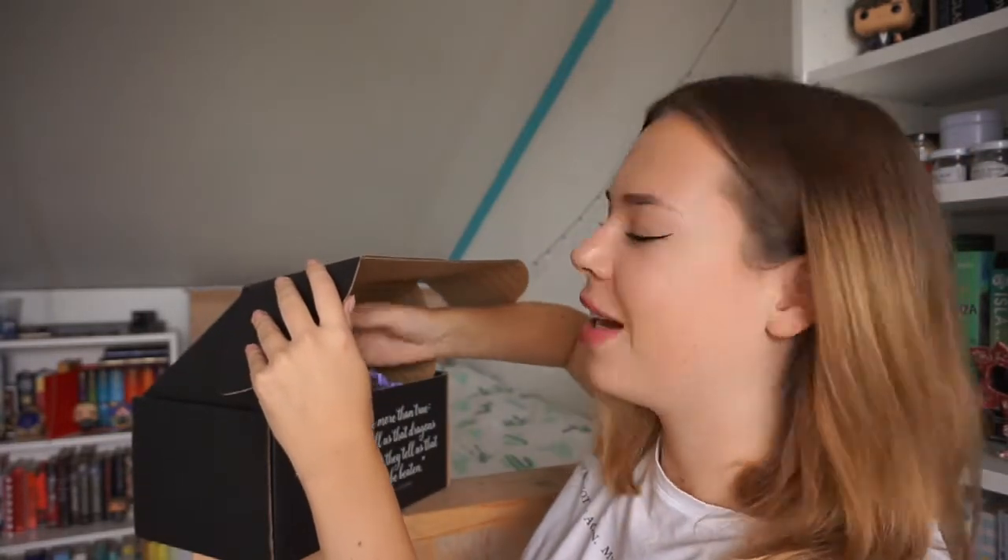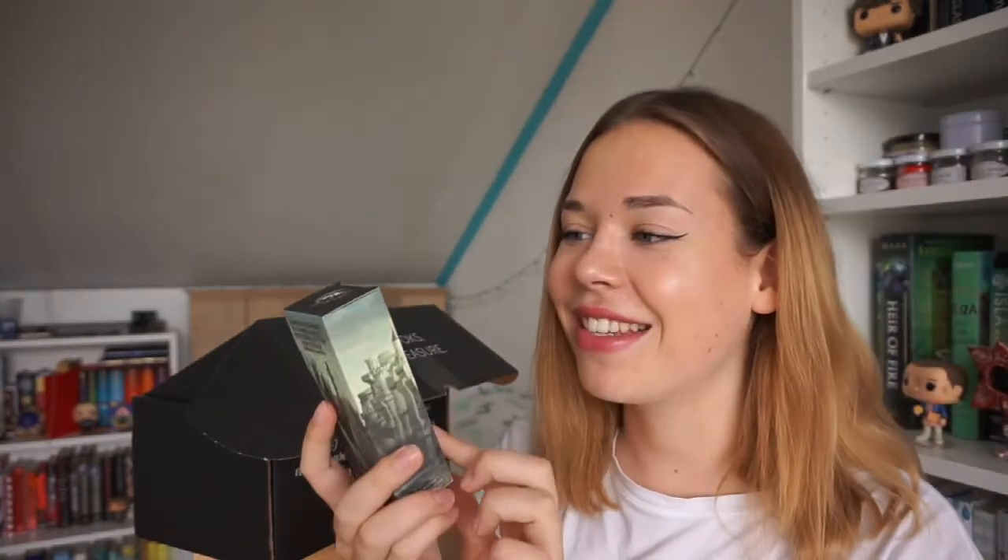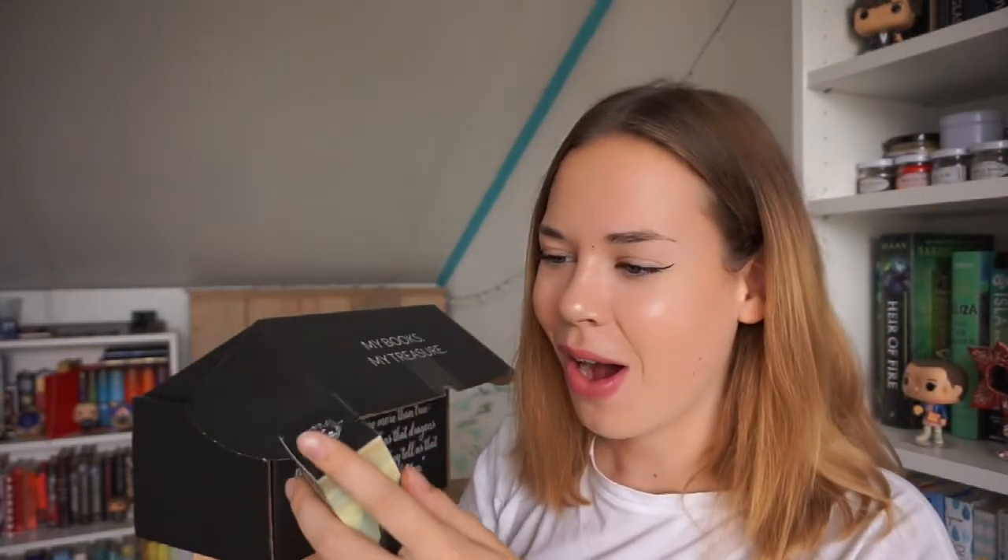Next thing I'm grabbing — oh my god, it's a Westeros tea strainer! 'A mind needs books as a sword needs a whetstone if it is to keep its edge.' It has a Fairyloot symbol on it. It is a sword, you guys — how cool is that? And I actually needed a tea strainer. I have loose tea leaves from the May Fairyloot box and I don't have one of these. That is such an awesome item.